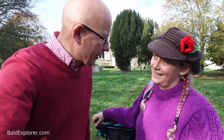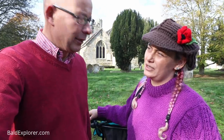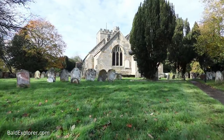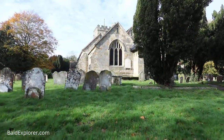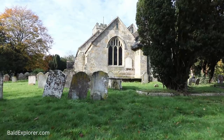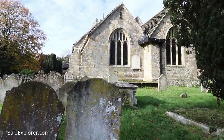Behind us we are at St. Peter's Church. You've been doing some research. Well, the oldest parts are the chancel and the nave at 13th century. And then the tower is about 15th century.